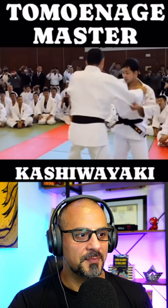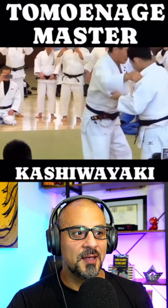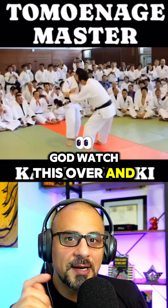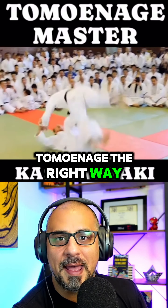Tominagi Master. Brazilian Jiu-Jitsu players, for the love of God, watch this over and over again so you stop pulling guard and you actually do the Tominagi the right way!